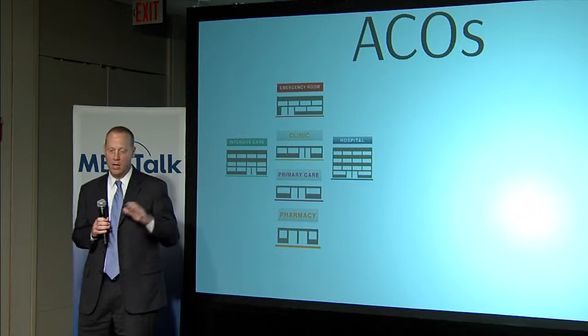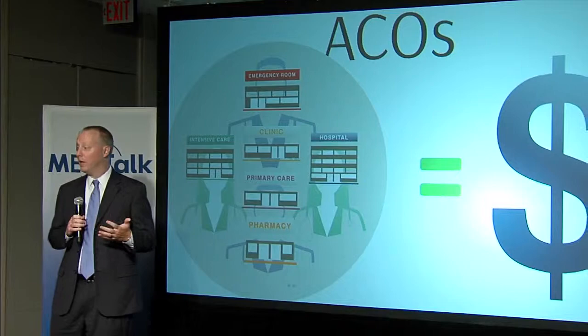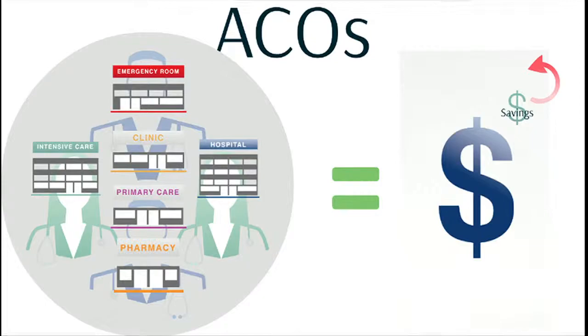A few of the major models we've launched so far: accountable care organizations. These are entities that step forward and said they want to manage a whole population of patients and achieve better health care quality at lower cost. We now have over 350 ACOs serving over 5 million Medicare beneficiaries. MedPAC talks about it as a core part of CMS programs. Results: over $280 million in savings in the first year. The Pioneer ACOs outperformed quality benchmarks on 15 out of 15 quality measures and 4 out of 4 patient experience measures. I've already looked at the Pioneer second-year results, and we're highly likely to have positive results there as well.